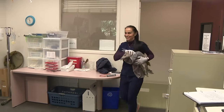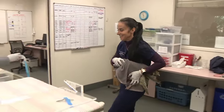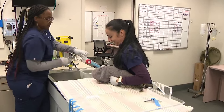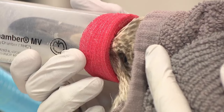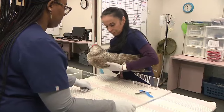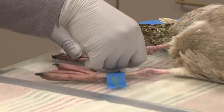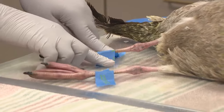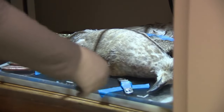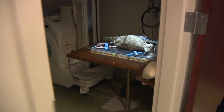Technician Valerie Sprinkle brings in a herring gull brought in from Myrtle Beach the previous day. With this beak-shaped mask, he's going to go under general anesthesia for radiographs. We're going to check if there's any fractures or internal trauma going on. After about two minutes, he's out. The gull is placed and taped to a board and taken for a radiograph just down the hall.